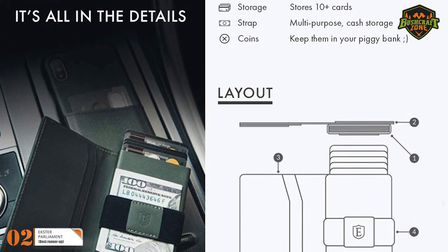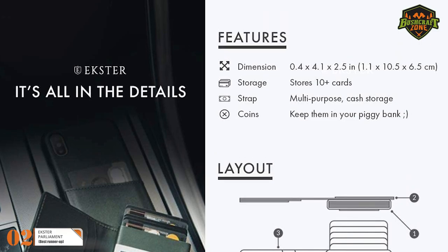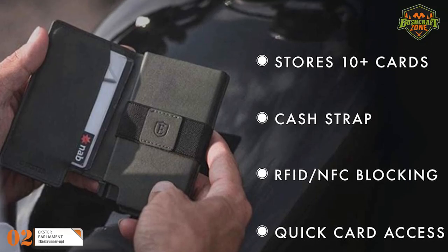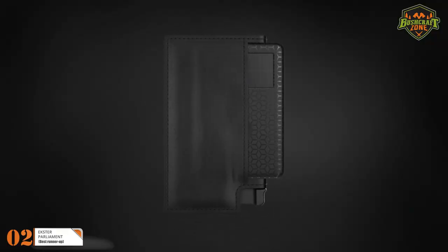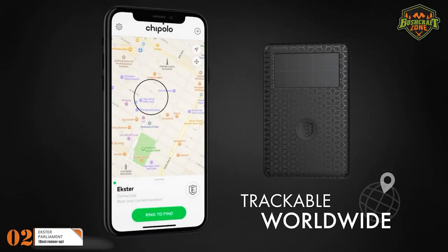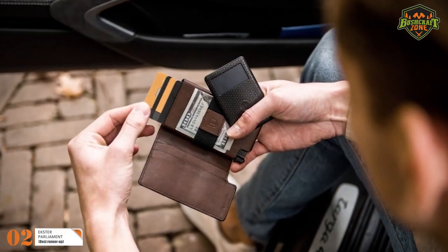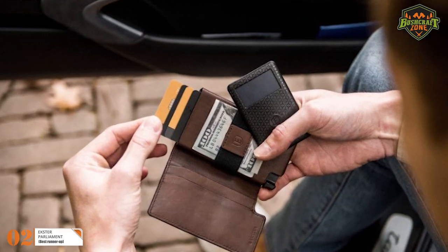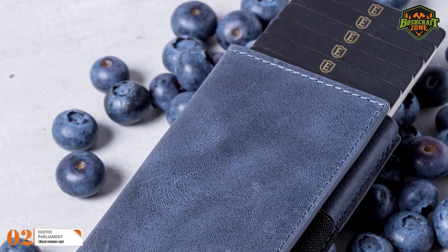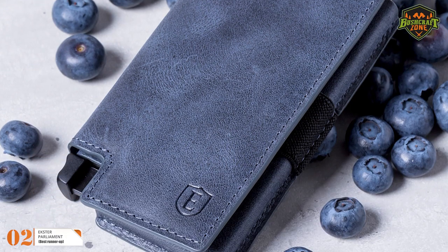The wallet is integrated with RFID blocking technology, which protects the cards from skimmers — keeping you safe from electronic pickpocketing. Since it's a smart wallet, it has a tracking system. Exter also manufactures an Exter Tracker card that fits into your wallet to make sure you never lose it. If you lose your wallet, you can ring it from the app on your phone. If you've gone away from the wallet, the app will save its last-seen location.